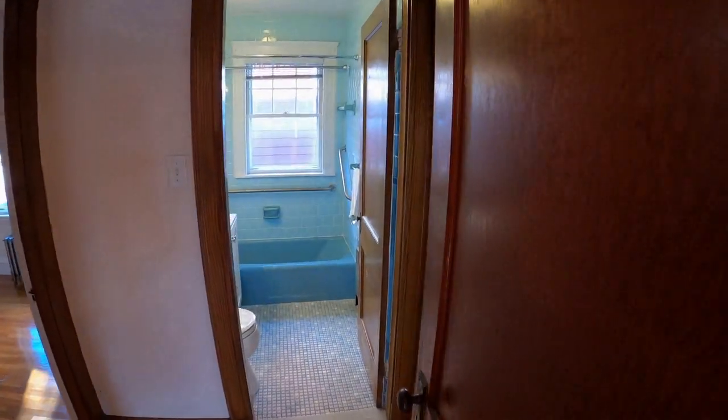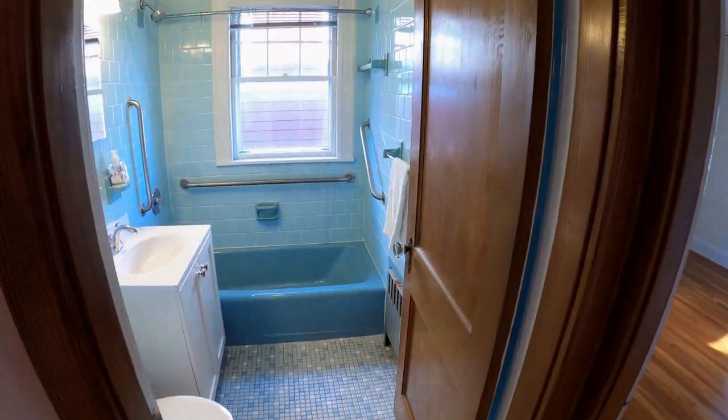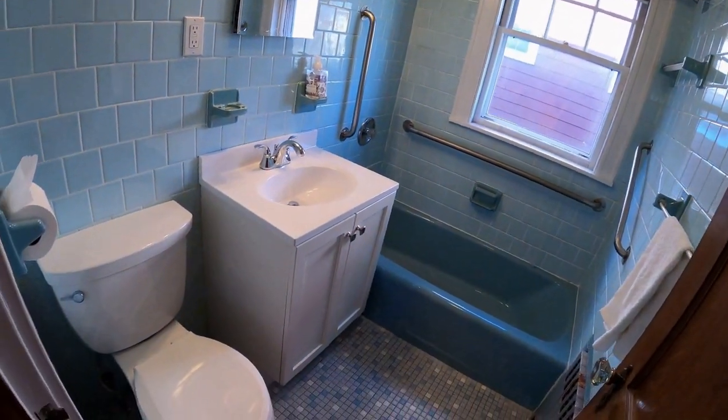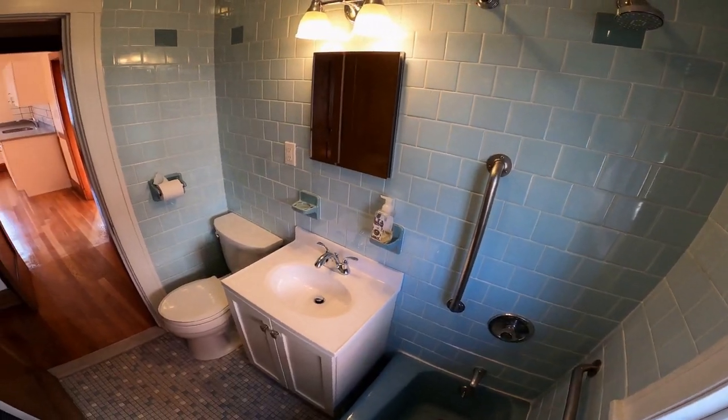The bathroom has ceramic tile walls and floor plus a full tub, shower, medicine cabinet, and a large window for light and extra ventilation.